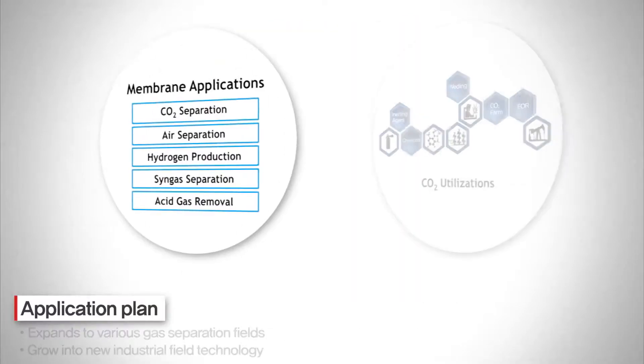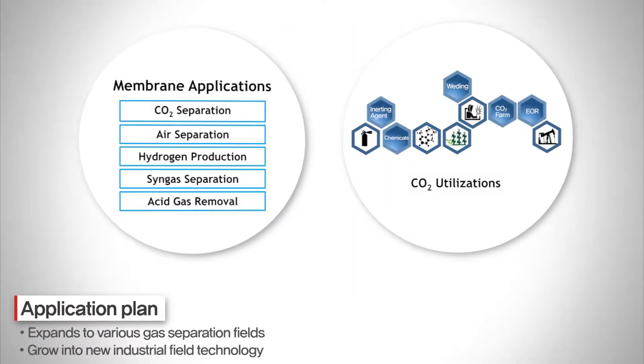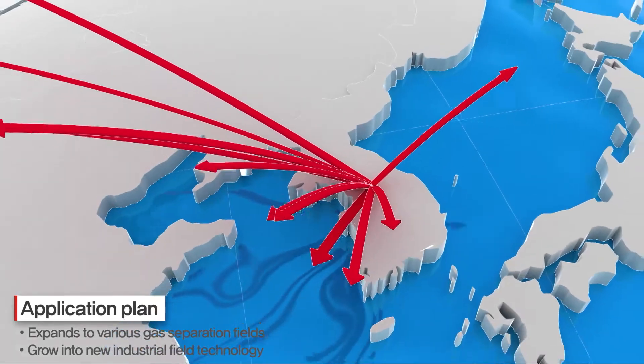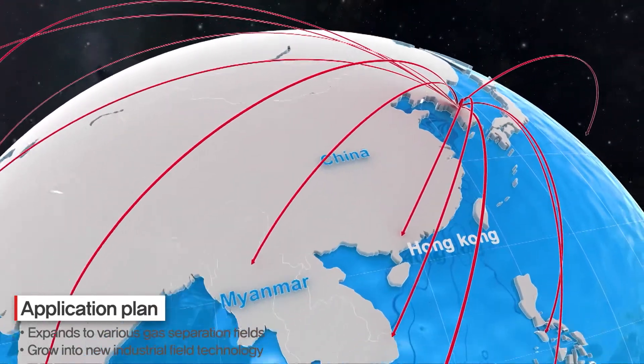In the future, Kepco will expand the application of this technology not only to carbon dioxide but also to various gas separation fields and grow into new industry technology.